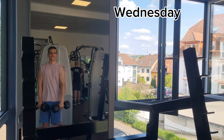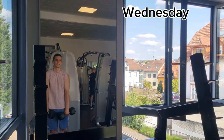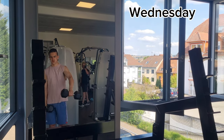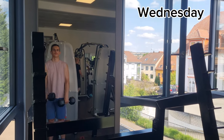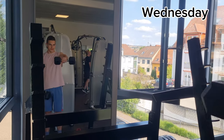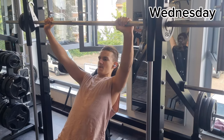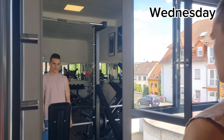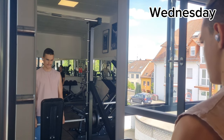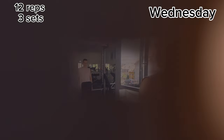Up next is front lateral raise and that's really good for the shoulders — like it burns. I do 3 sets of 12, that means I do 12 each arm, 24 reps in total. Up next is shoulder press and I really love that one. I do 12 reps, 3 sets. Up next are barbell trucks and yeah, they are awesome. I do 12 reps, 3 sets.